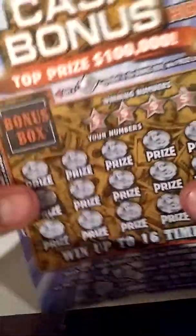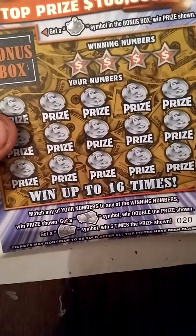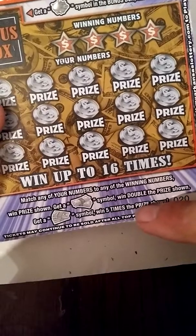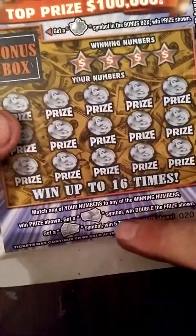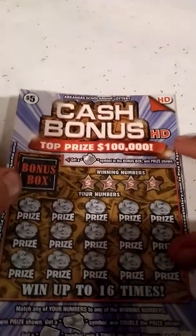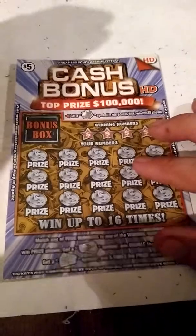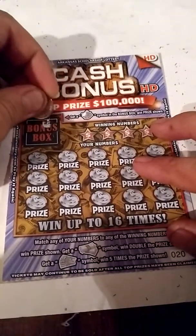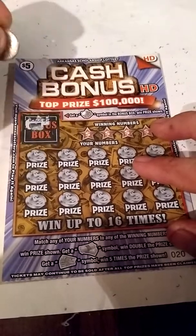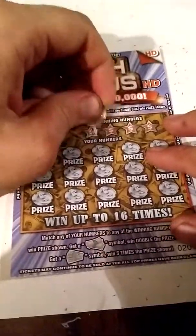Now let's see if we can make it three for three on the new Arkansas releases. Five Dollar Cash Bonus — Arkansas's newest $5 ticket. Got a bonus box. Ticket number 20. Overall odds: 1 in 3.70. In the bonus box, looking to get a piggy bank symbol to win the prize shown. Down here, match any of your numbers — win a number, win prize shown; get two stacks symbol, win double the prize; get a fan of money symbol, win five times the prize shown. Top prize is $500 — that's a $100,000... Let's see if we can go three for three.